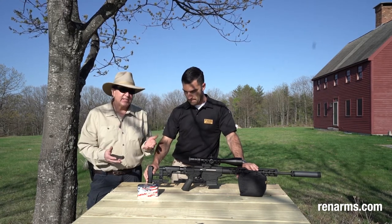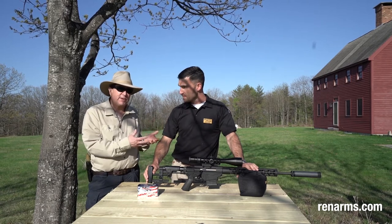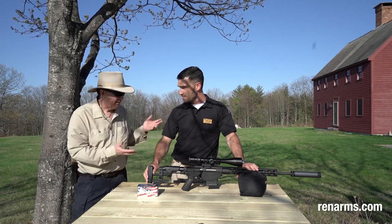We're going to test fire this for accuracy. He's going to tell you a little bit about the gun, some of the features, why you should buy it, and what it is capable of and what it's not capable of. So Devin, take it from here.